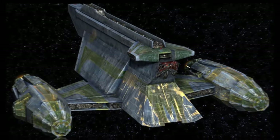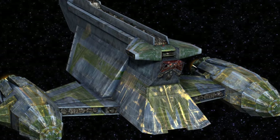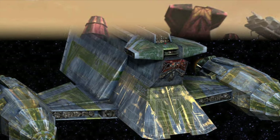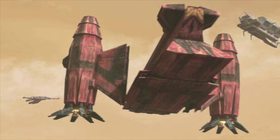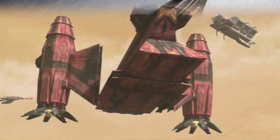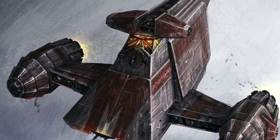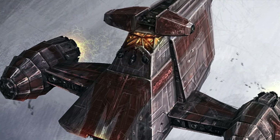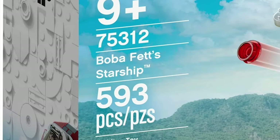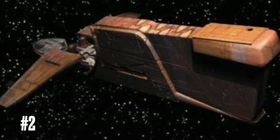Coming in at the number three spot is the YV-865 Aurora class freighter. This is most notable for its appearances in the Zygeria arc of the Clone Wars, and I just think this is a wicked awesome design. I love the rotating engine design with the landing gear on them — it's just a really neat looking ship. I'd say this is probably the least likely set on this list to happen for obvious reasons. But on the flip side, I think this is maybe the most likely set on this list to happen.